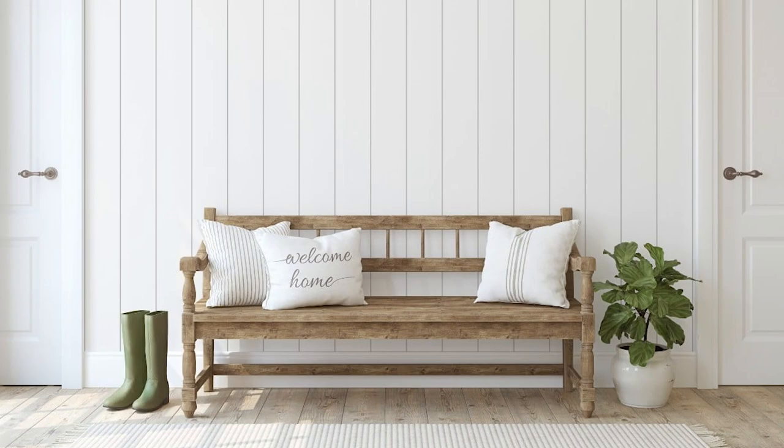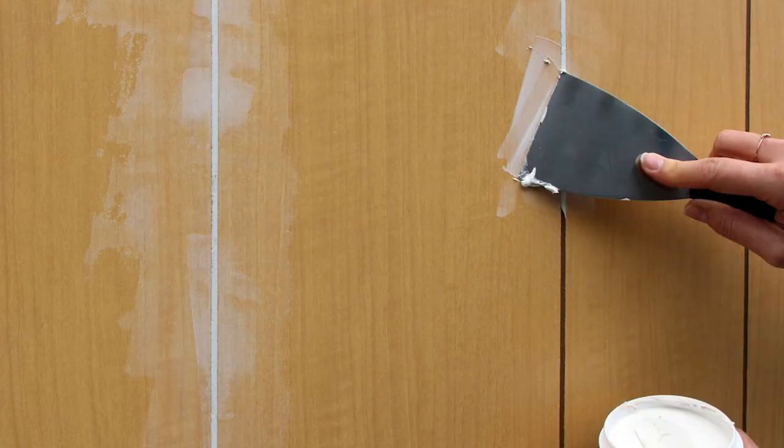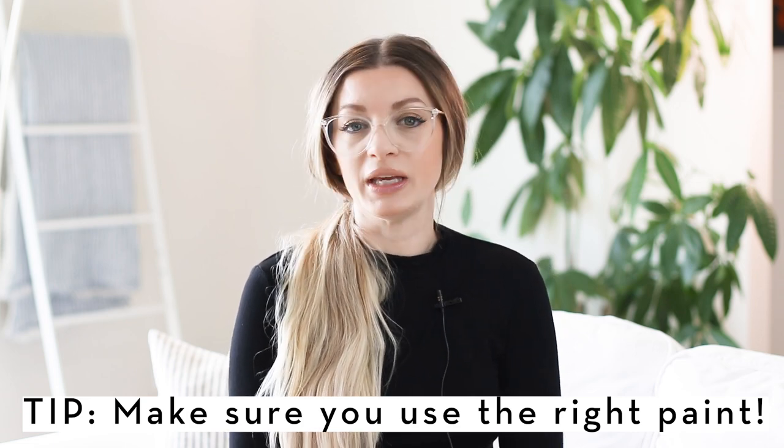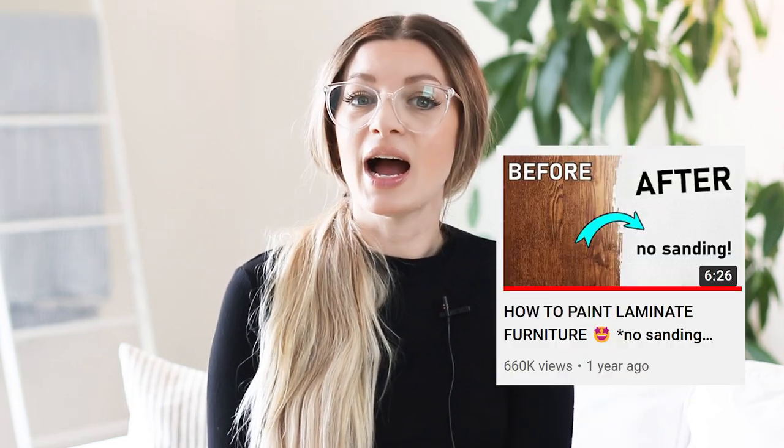Tearing out paneling isn't always possible, so my recommendation is to just paint it. If you're into the shiplap look, just paint over it exactly as it is. If you want to mimic the look of drywall, you'll need to fill each gap between the panels with some spackling. The most crucial thing with painting faux wood paneling is that you need to use the right kind of paint, otherwise it's going to peel or scratch off easily. Check my video about how to paint laminate — linked down below.